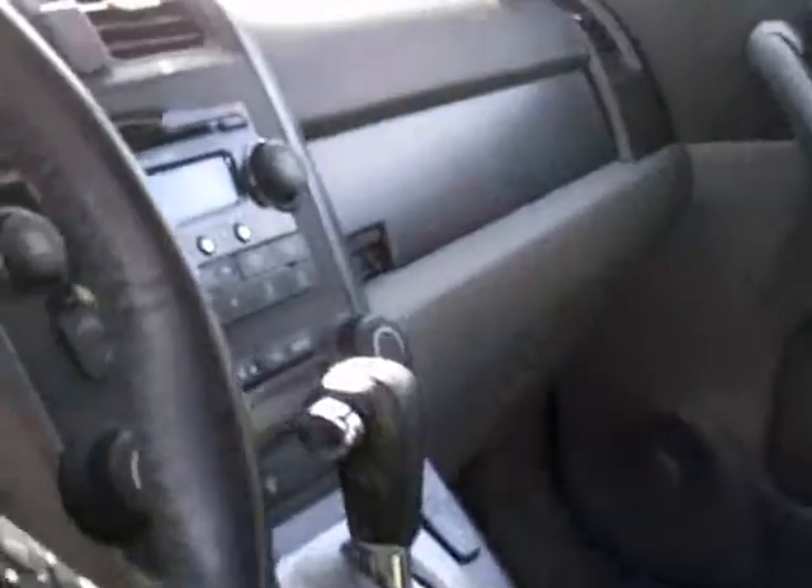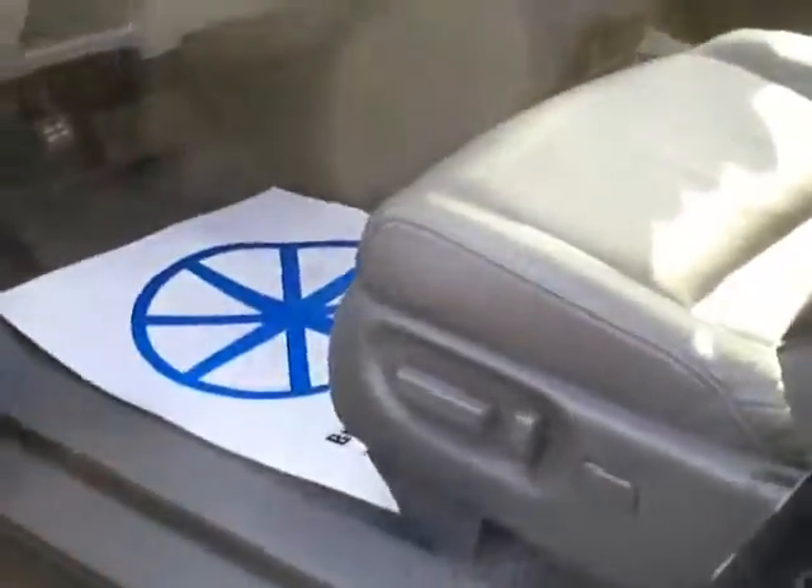I'll show you the inside. Very nice clean interior — looks good, smells good. Gray leather heated seats and all the other standard EX-L equipment. Power seat, power lumbar.